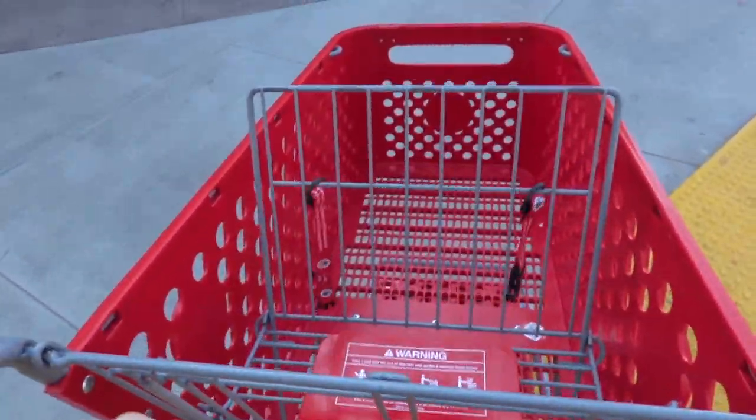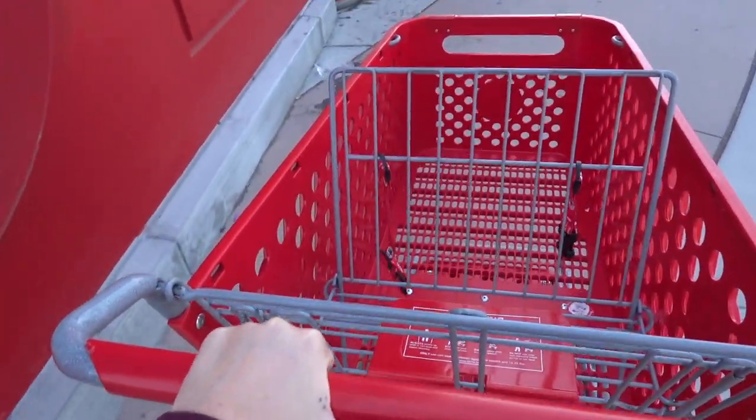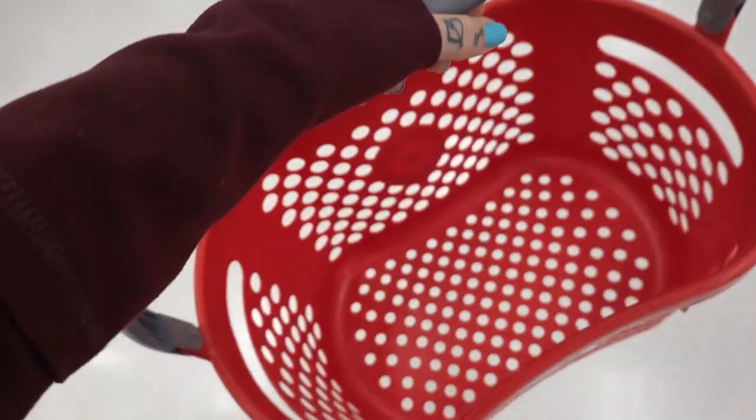You might be thinking to yourself, a cart is a little overkill since I'm just coming to get foundation. But now that there are so many more options, you never know what we're gonna find.